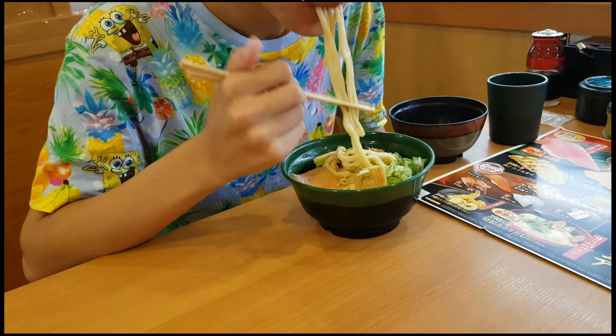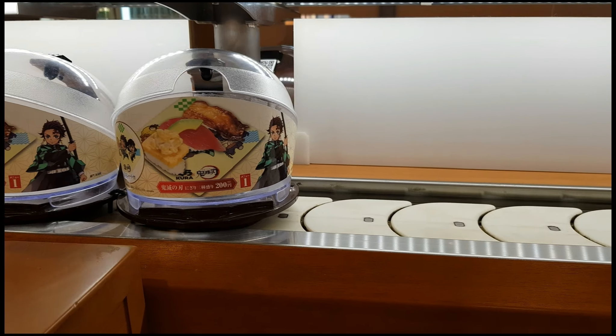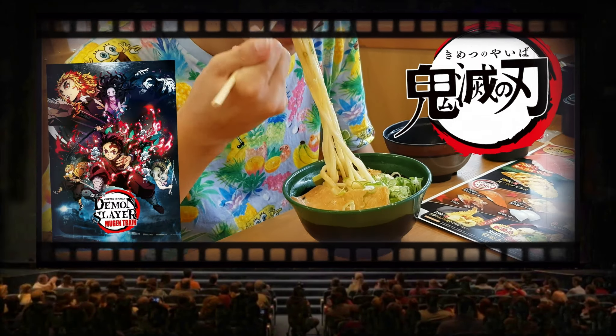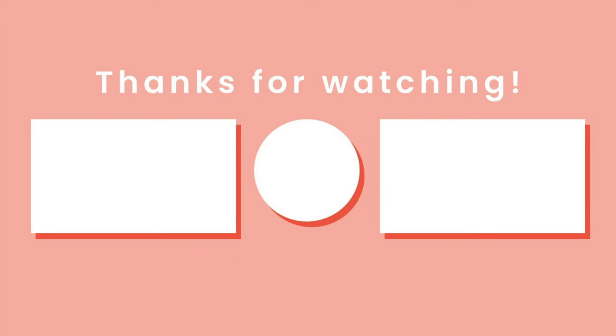I liked it very much. This is the end of the video. If you enjoyed this video, make sure to like and subscribe to this channel. Also, make sure to watch Demon Slayer's movie which will be released on October 16th. That's it from me — I will see you guys in the next video. Peace.